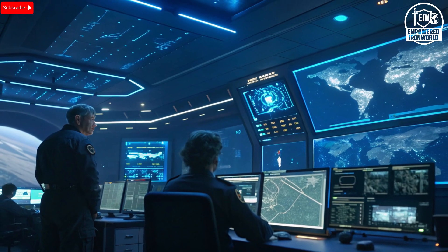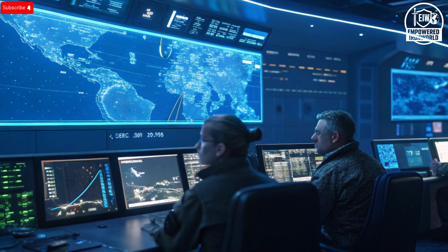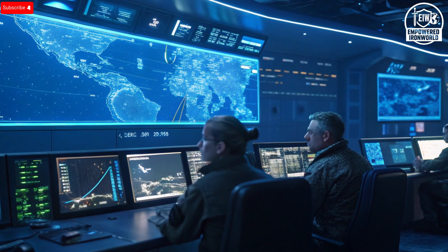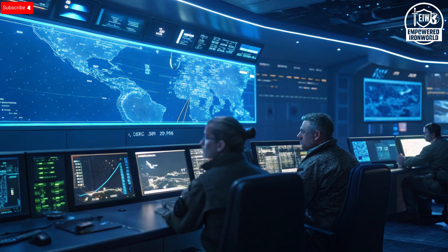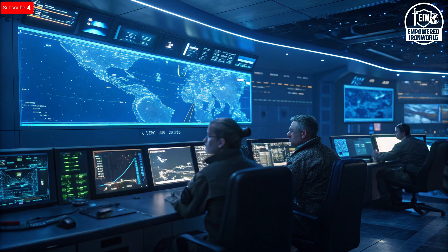Endurance and adaptability mean nothing without safety and reliability, and here too the Hermes 900 excels. It features a triple redundant flight control system that ensures stability even if one or two subsystems fail. The drone's onboard computer continuously monitors health and performance metrics, adjusting automatically to prevent any sudden loss of control. It can also perform automatic takeoff and landing guided by precise satellite navigation, reducing human error and allowing it to operate from short or makeshift runways. Additional safety features include anti-icing systems for high-altitude missions and an automatic return-to-base function that activates if communication is ever lost.